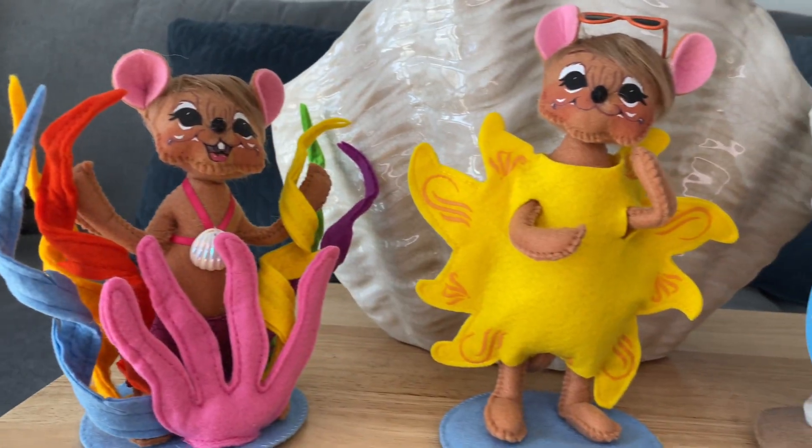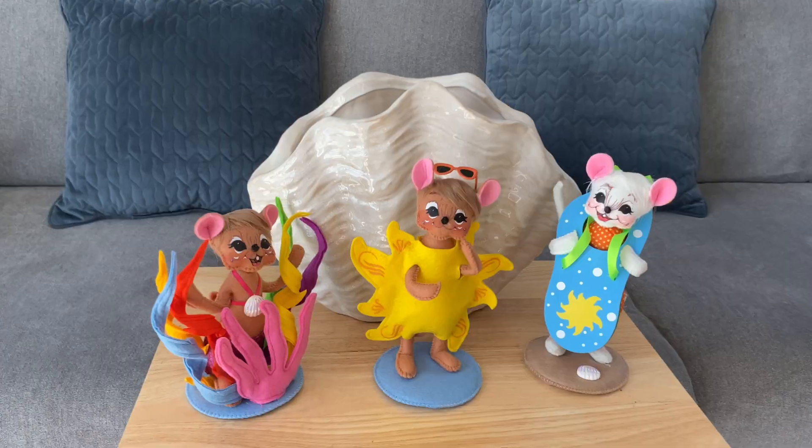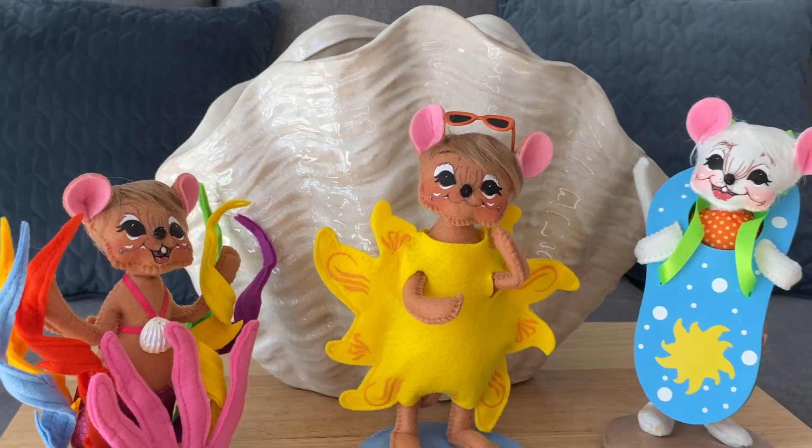Bring the beautiful beach to your home with this cheery and bright trio. Buy all three for a discount. Get the new Seaside Mouse Trio today.